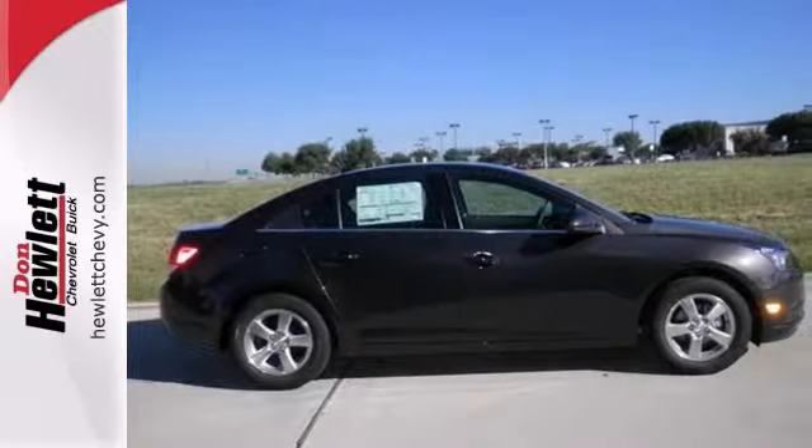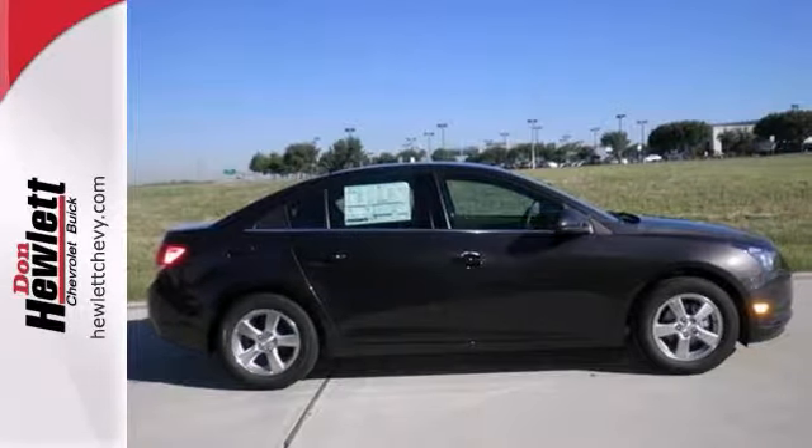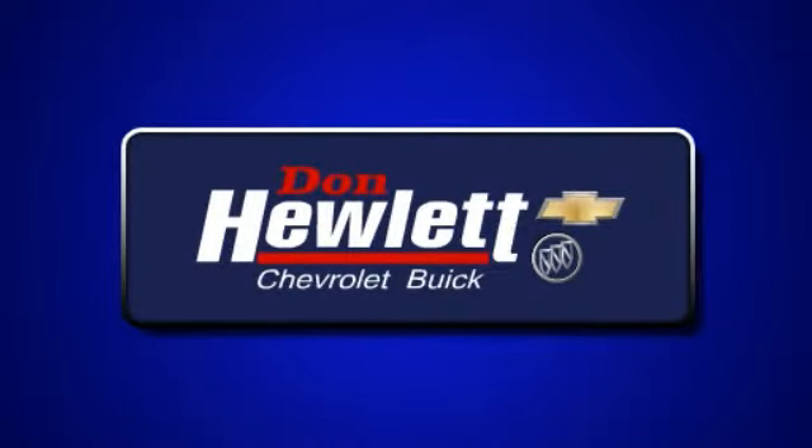It's ideal for your commute. Come take it for a test drive. At Don Hewlett Chevrolet Buick, we make it easy.